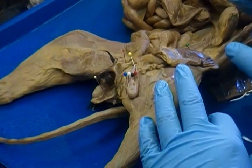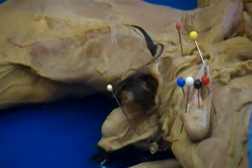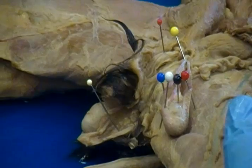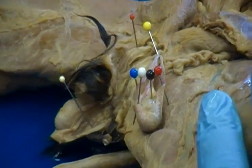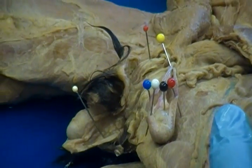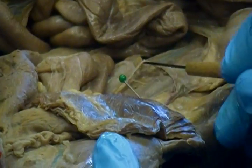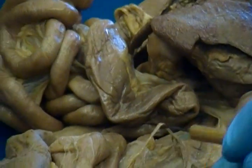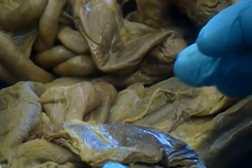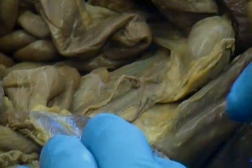In the male reproductive system, there are several structures to identify. The male reproductive system and the urinary system can both be pinned on the male cat. I didn't pin the urinary system here, but you can clearly see the kidney and the ureter. So there are certainly structures I could pin on there for the urinary system.